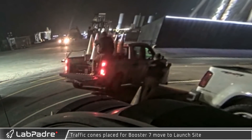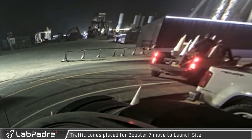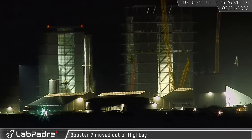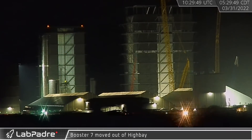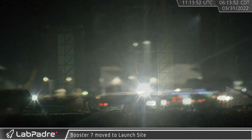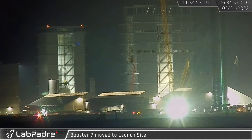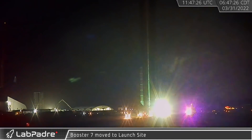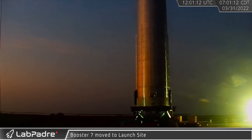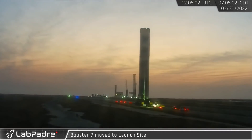Early in the morning on the 31st, workers began preparing for a big move by laying down white traffic cones on the road. At 5:20am, Booster 7 departed the high bay and slowly began to make its way down Highway 4. The new booster, built for 33 Raptor 2s, also has numerous internal structure changes, including new header tanks and additional reinforcement in the liquid methane tanks, along with a new vertical COPV arrangement under its new strake-like veins on the outside.